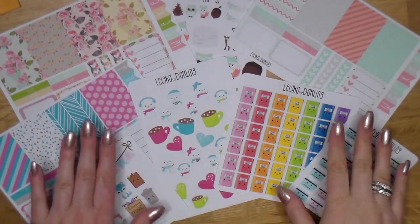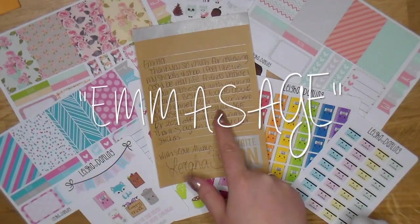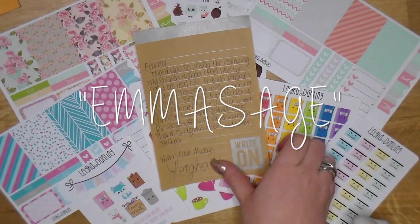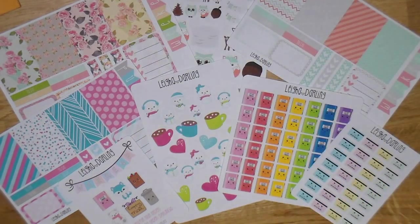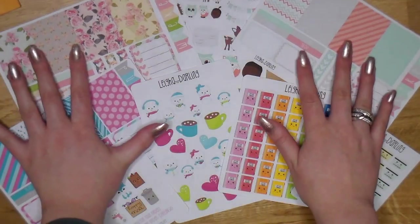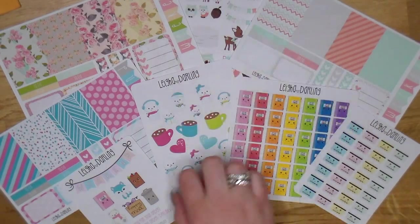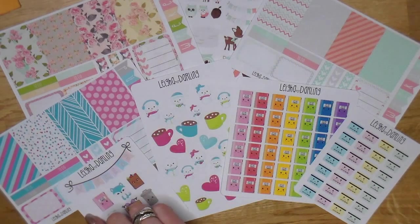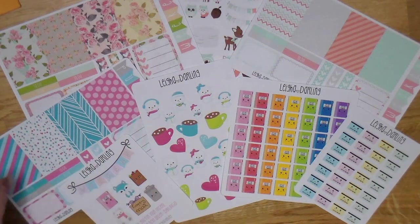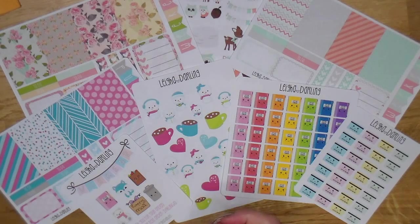So those are all the stickers I got from Lia Darling. The coupon code I have for you is MSH — just my username — for 20% off with no minimum. Thank you so much again, Lia, for all of these stickers; they are stunning and got to me really quickly. She has affordable shipping worldwide, so definitely check her out if you're an international buyer or in the States. Her stickers are all matte, which is my preference — I'm definitely a matte sticker girl.